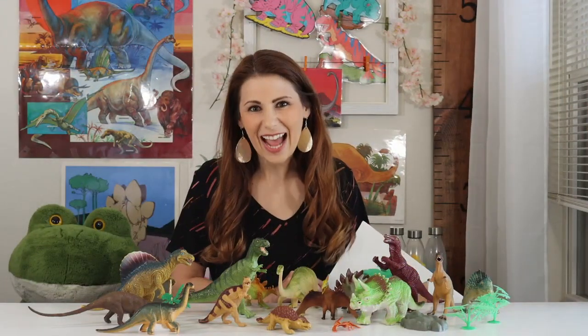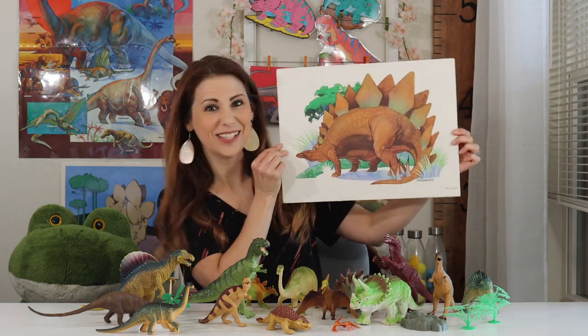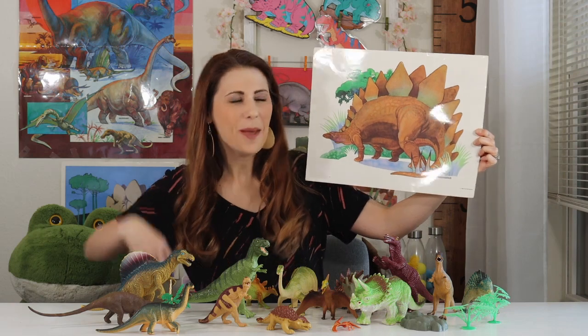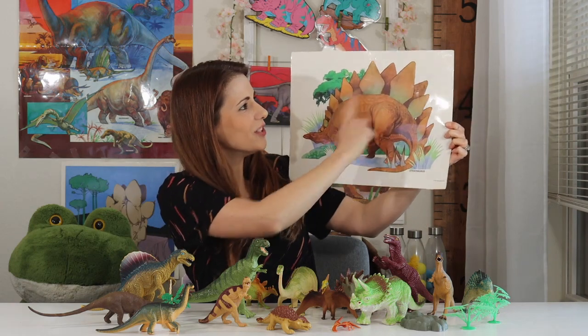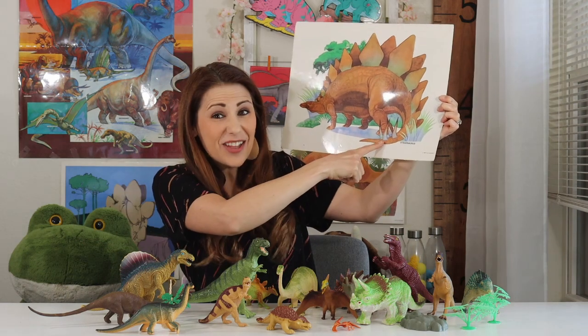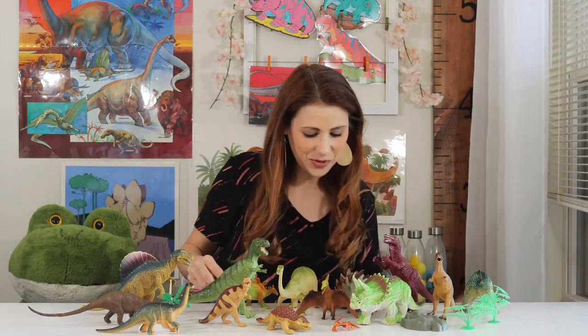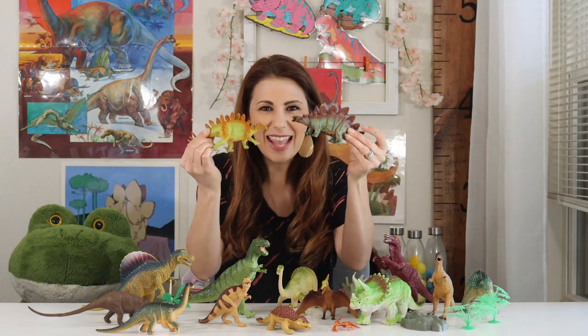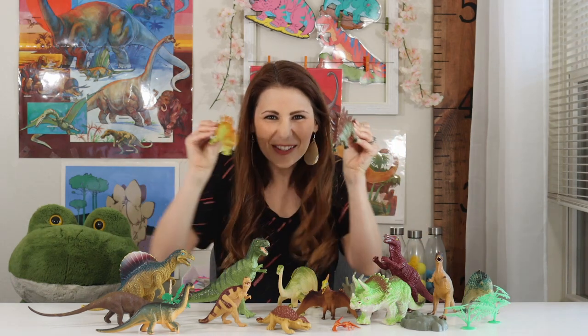Our last dinosaur is the Stegosaurus. It's easy to tell a Stegosaurus because they had two rows of kite-shaped plates on their back and spikes on their tails. I have two Stegosaurus dinosaurs right here. Can you see the plates on their backs and the spikes on their tails?